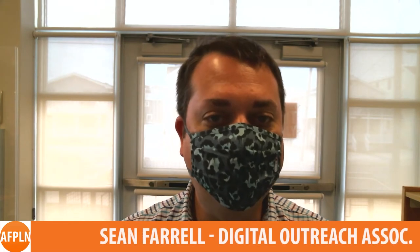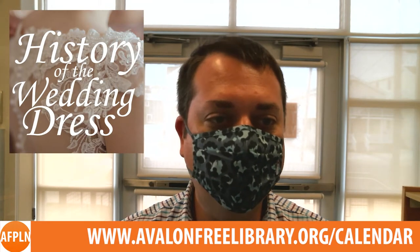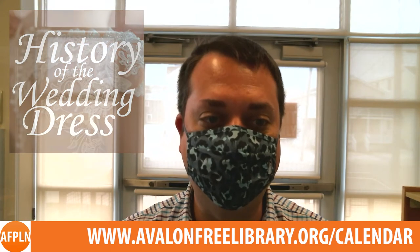Now let's take a look at some of the events we have coming up this month. Due to COVID-19 restrictions, all events are currently being held online. On Saturday, April 3rd at 1pm, learn about the changing history of wedding fashion from the 15th century to today, as the History Center will present a lecture about the history of the wedding dress.